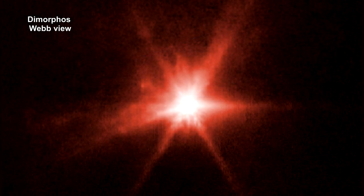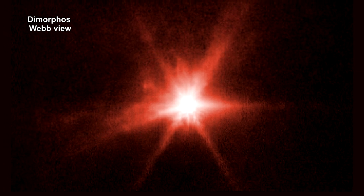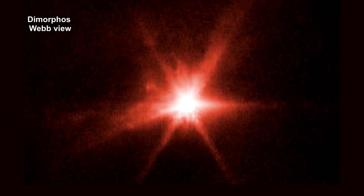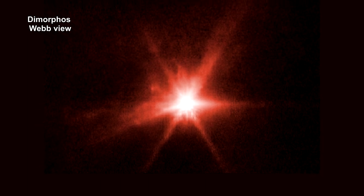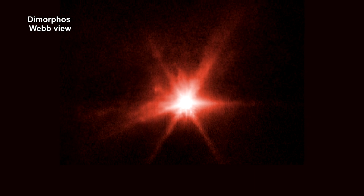Here's how it looked from Webb. Combined Hubble and Webb analysis will allow scientists to gain knowledge about the nature of the surface, how much material was ejected by the collision, how fast it was ejected, and the distribution of particle sizes in the expanding dust cloud.